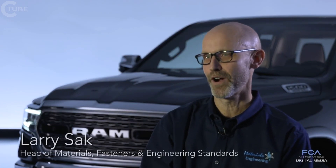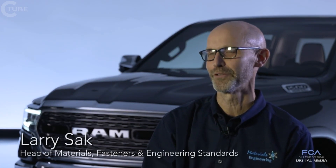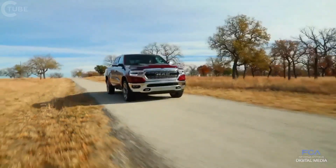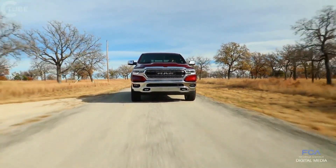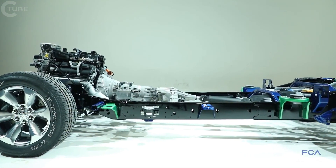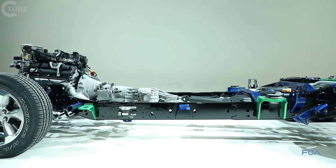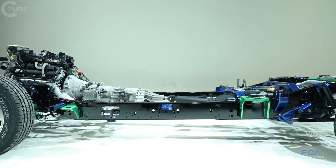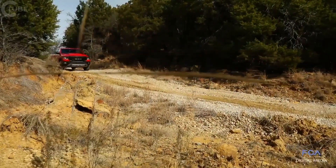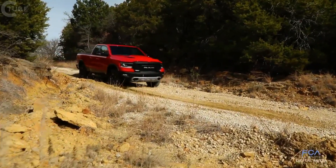In materials engineering, one of our fundamental approaches is the right material for the right application. That worked out very well in a vehicle like the new RAM 1500, where durability and strength are very important to the customer. Thinking of steel in its most basic form: there's mild steel with a small amount of carbon and some alloying materials. For something as important as the frame — which carries the vehicle's weight, performs in impact, and needs to be durable while hauling or going off-road — that's where we go to high-strength or advanced high-strength steels.